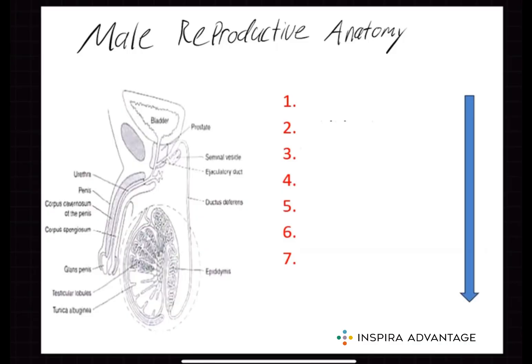The male reproductive system is responsible for producing, storing, and transporting sperm. It is made up of a number of different organs and structures, including the testes, epididymis, vas deferens, seminal vesicles, prostate gland, penis, and more. To begin our discussion, we will first explore the anatomy by following the pathway sperm takes out of the male reproductive system.